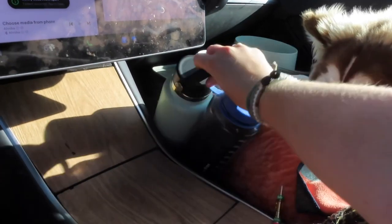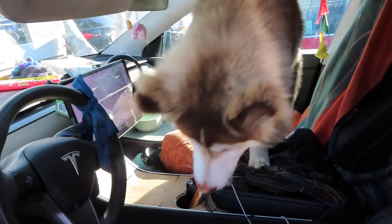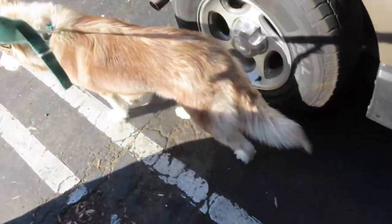The very last step in my routine is taking the little boy out for his walk. He has been patiently waiting to do his favorite hobby, which is watch the ants and eat trash. Thank you guys for watching — please like and subscribe if you want to learn more about me and living in my Tesla. I love you guys, bye!